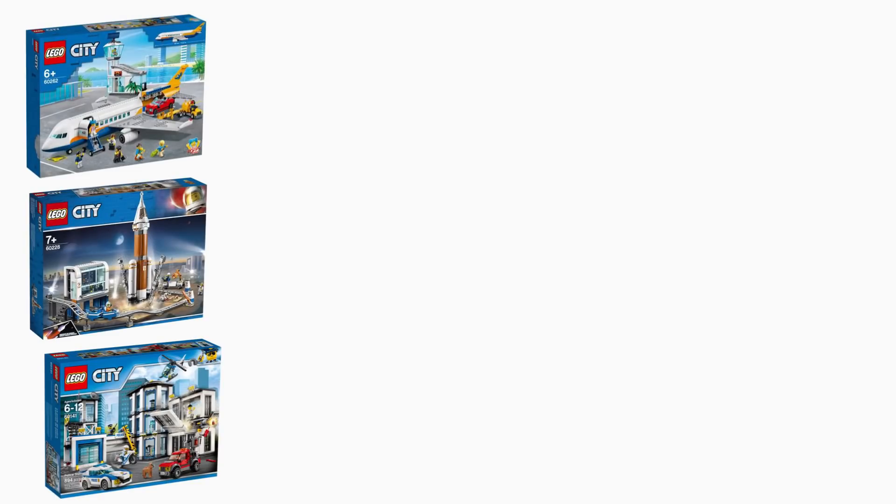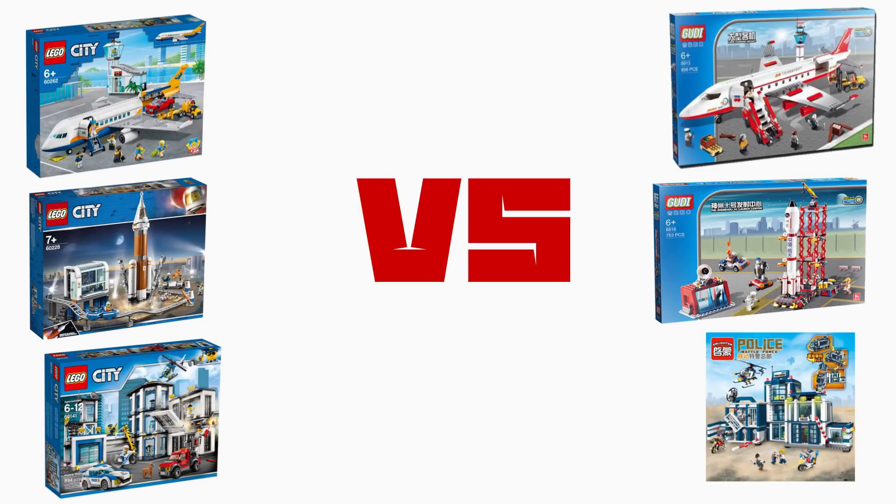Today we have 3 pairs of genuine LEGO sets and their off-brand counterparts, and they will be compared head to head to see who does it better.